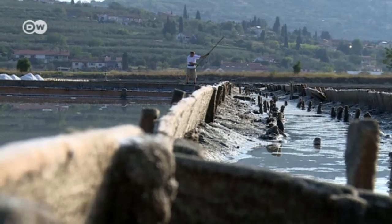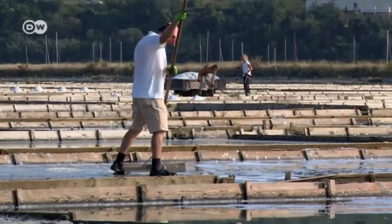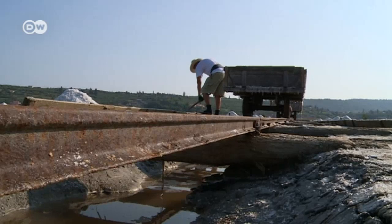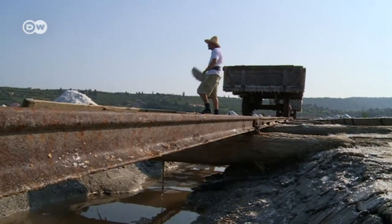After just a few hours, the sun has risen over the top of the hill. Suddenly, it's scorching, with temperatures approaching 40 degrees Celsius in the shade. But there's no shade here.